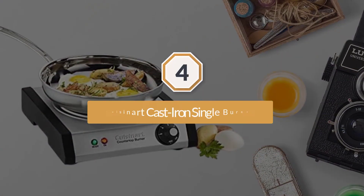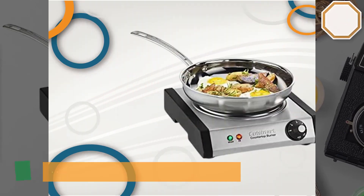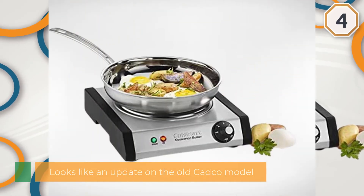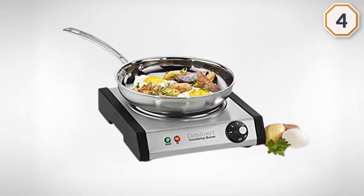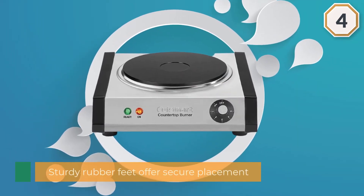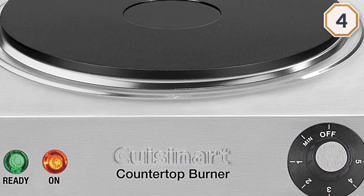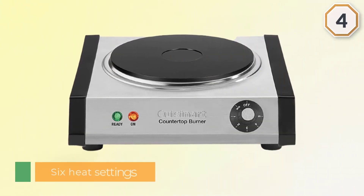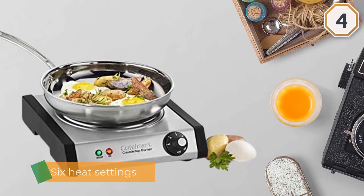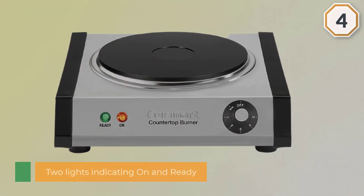Number four: the Cuisinart cast iron single burner. Though the Cuisinart CB30 cast iron single burner looks like an update on the old Cadco model, it doesn't live up to the functionality of the classic. The sturdy rubber feet offer secure placement, but make sure to place it on a fireproof surface to avoid accidents. With six heat settings on a simple temperature dial, 1300 watts, and two indicator lights showing on and ready, the hot plate offers a clean and professional appearance. It heats in the average time of any stovetop burner and is great for boiling water, cooking pasta, frying, and sautéing.